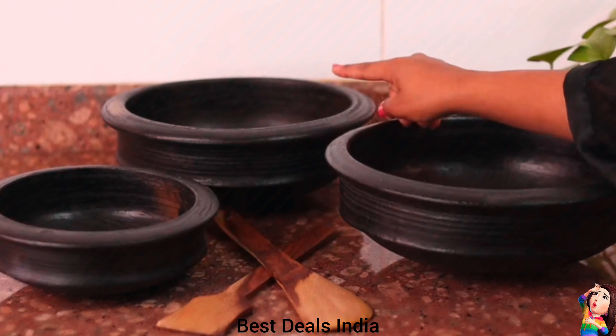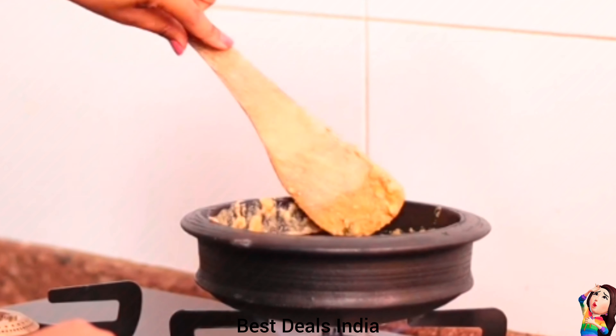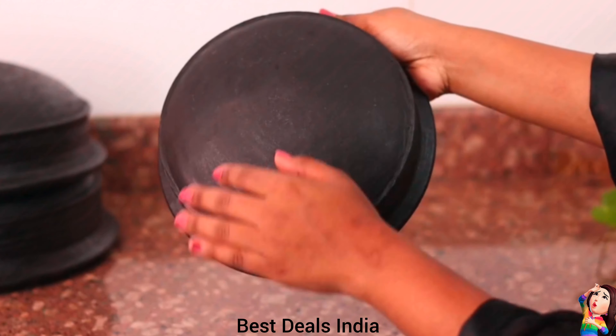7. Mud Pot — These pots are handmade with the utmost perfection and precision for elegance and durability. These pots attain their finishing after an eight-days-long crafting process. Product link is given in the seventh link.